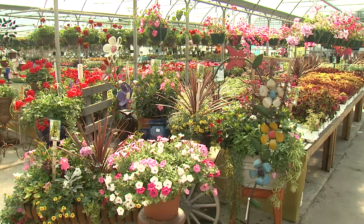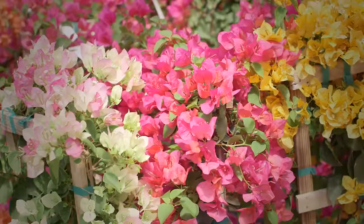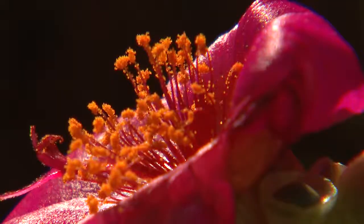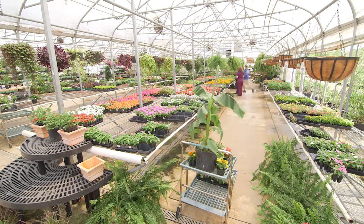A springtime trip to your local garden center can easily provide sensory overload. Wow, look at this! Or holy cow, look at that! If you don't go plant shopping with a plan, it's easy to buy a lot more than you need.